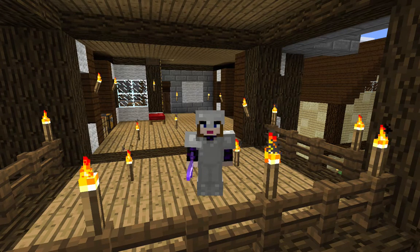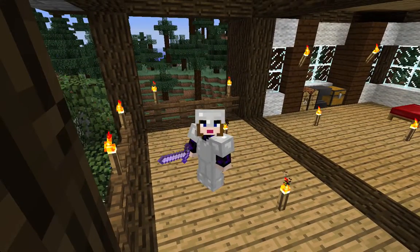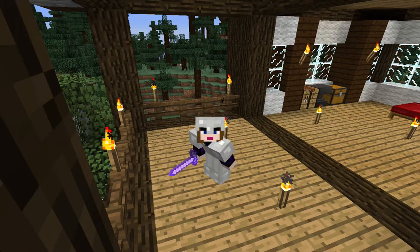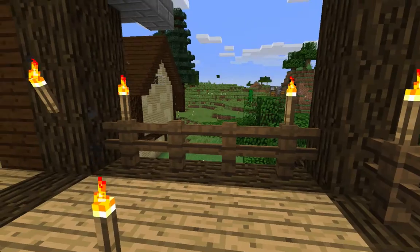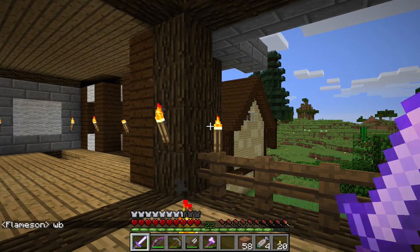Hi guys, Ashantin here. I thought I would show you my latest build — I'm lucky actually because it's only just stopped raining here. Let's go and have a look. I'll put my cursor on in case I want to point to anything.